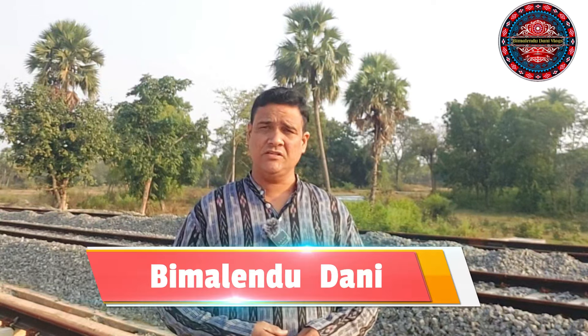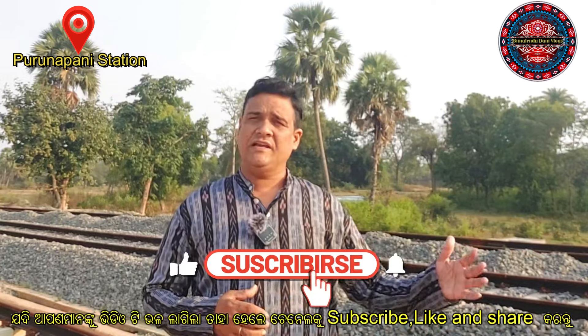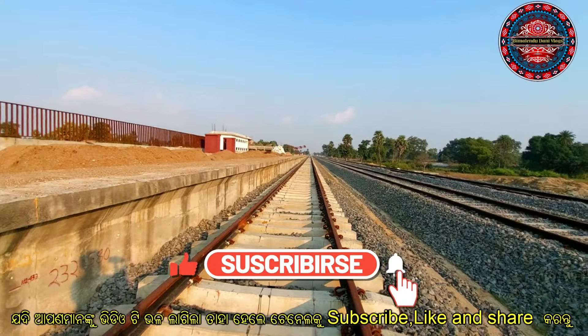Hello, welcome to our new video. Today we are looking at the railway project in the district of Khorjapolengi. We are looking at the station area of Khorjapolengi.